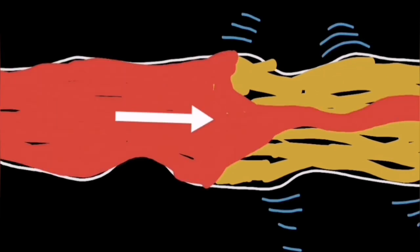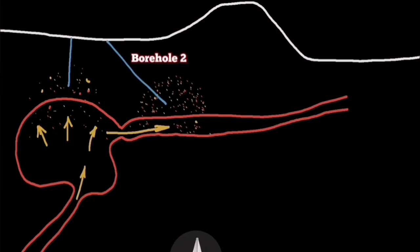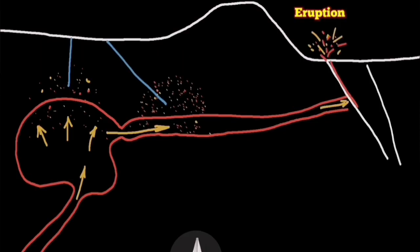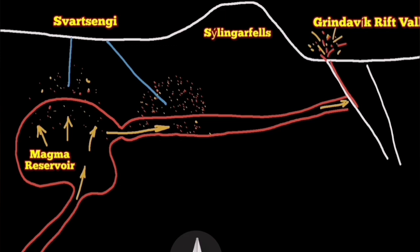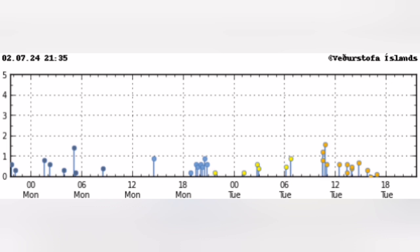We don't have earthquakes. Earthquakes are needed to shake up this non-Newtonian fluid — which is the magma — toward the seal and toward the Grindavík Rift Valley, to rise it to the surface through cracks and dikes.